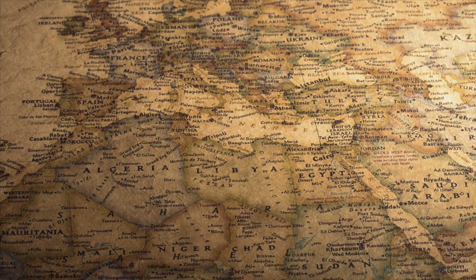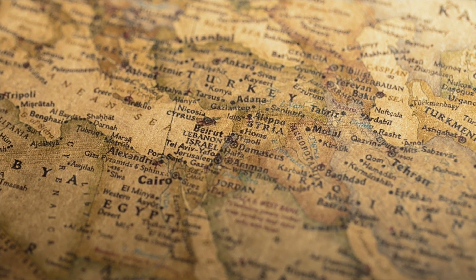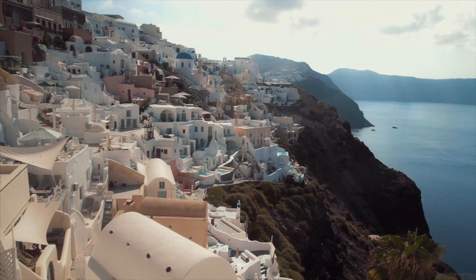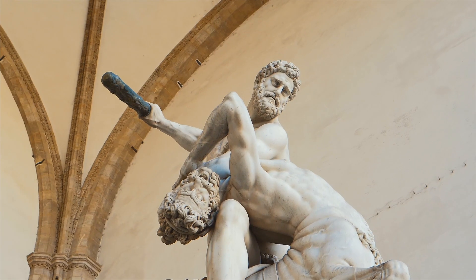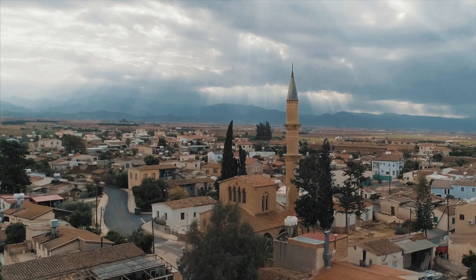Located at the intersection of Europe, Asia and Africa, the Eastern Mediterranean is a geographic region with a fascinating history. Over the centuries, this region formed the core of a succession of political formations, such as the Hellenistic Kingdoms, Roman Empire, Byzantium and finally the Ottoman Empire.